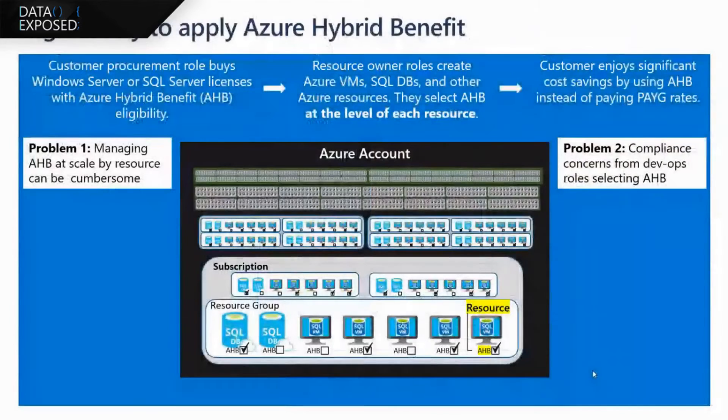This sounds pretty good and pretty straightforward. It looks like this is done on a per-resource basis, so are there any challenges associated with this? The way things work today, these are DevOps roles that do this, and it's done at the level of each resource. Customers have told us it's cumbersome to manage that by resource. The other problem is that those resources may not have awareness of license availability, and so there are concerns about compliance.